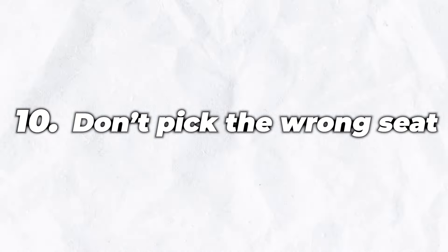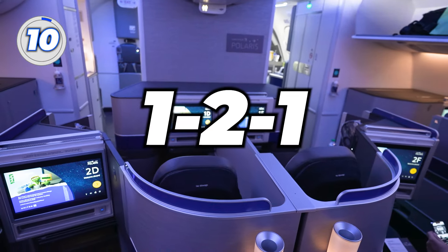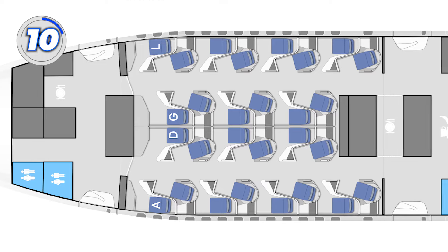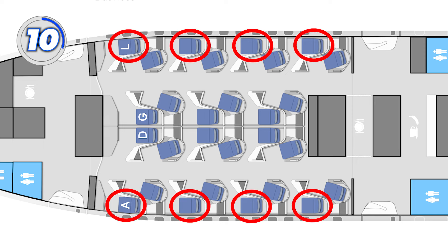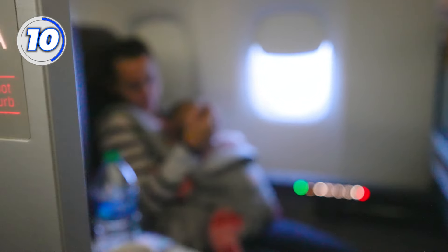Number 10: don't pick the wrong seat. Depending on the plane, United's Polaris usually has a one-to-one configuration, and not all seats are created equal. If you look at the seat map, you'll notice the seats are angled differently for each row. If you're an individual traveler, the best seats are the ones facing away from the aisle next to the window — this gives you a seat closer to the window, farther from the aisle, more private and quieter than the rest.